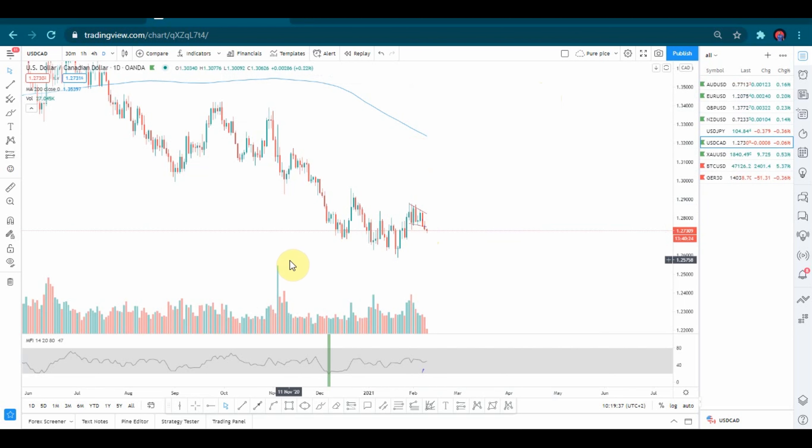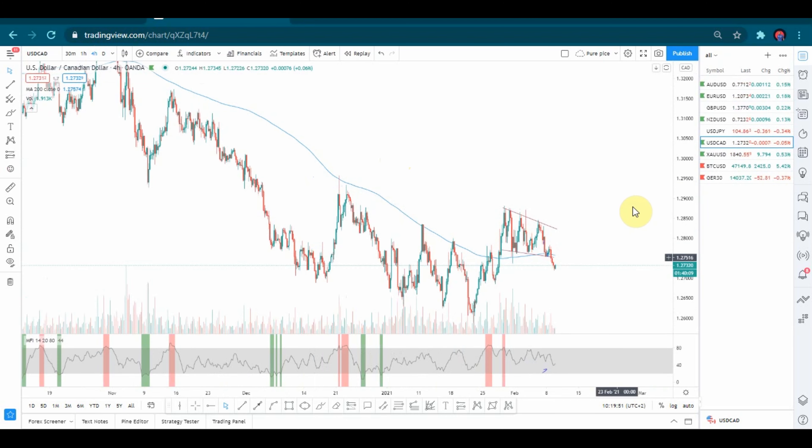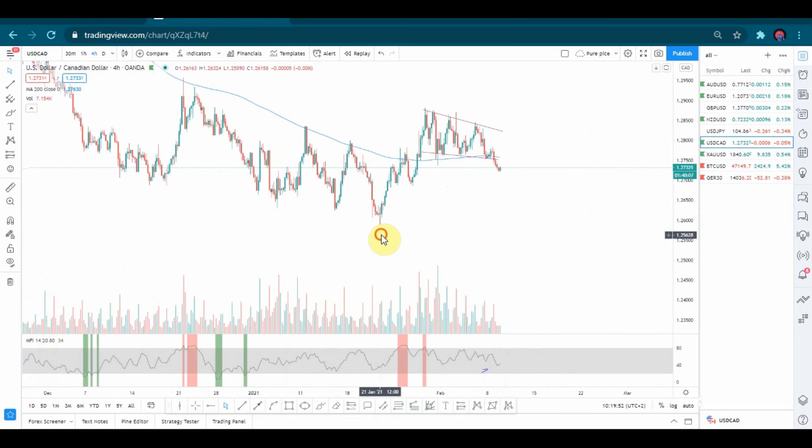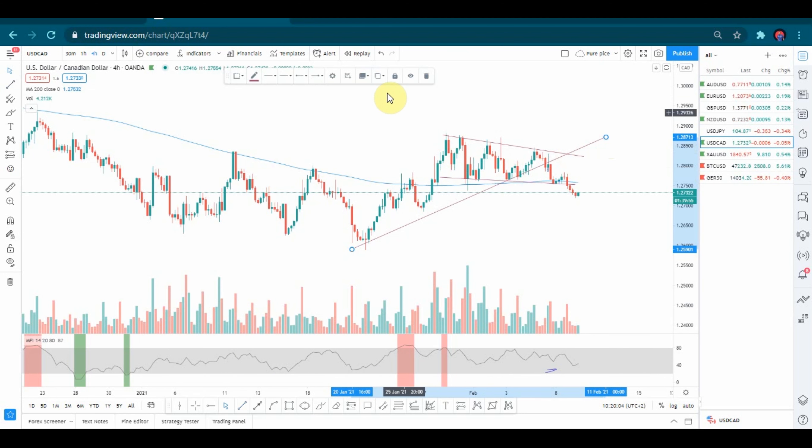USD/CAD — it seems like a selling opportunity. The first thing is the downtrend on this daily time frame. And here is something beautiful on the four-hour: we can see that we had some kind of a corrective wave, but the corrective wave was a little bit longer. It was a corrective wave which went up in the form of a channel like that.